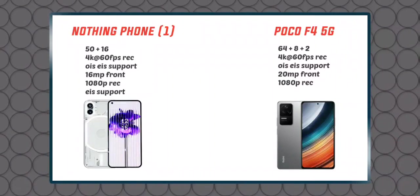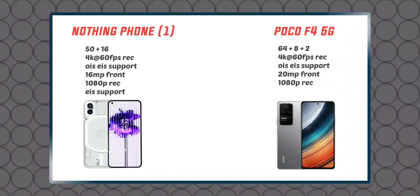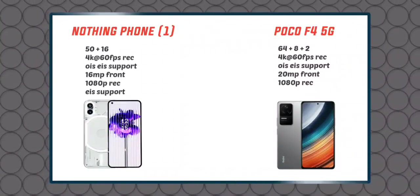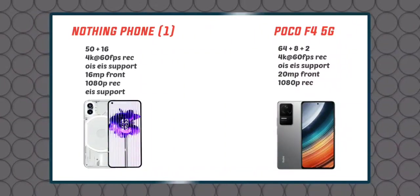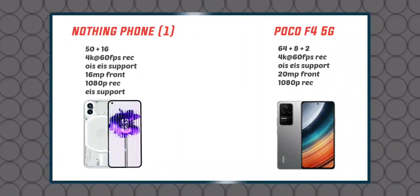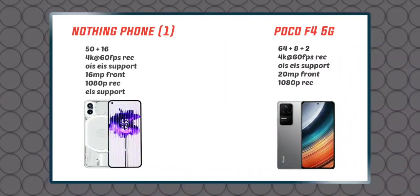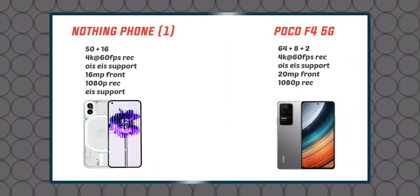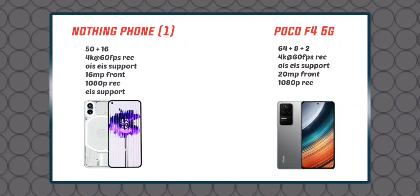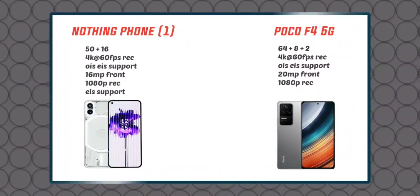The POCO F4 has a 64MP triple camera setup. It has a 20MP front camera and supports 4K at 60fps video recording, as well as 1080p recording. It also has optical image stabilization and electronic image stabilization. The main camera is 64MP with an 8MP ultra-wide lens and a 2MP macro lens.